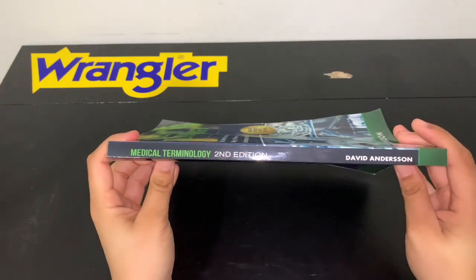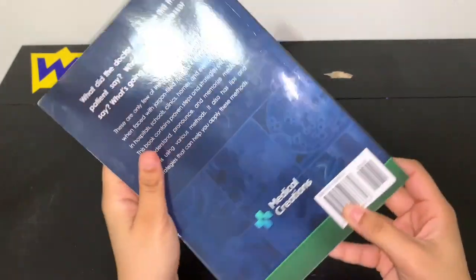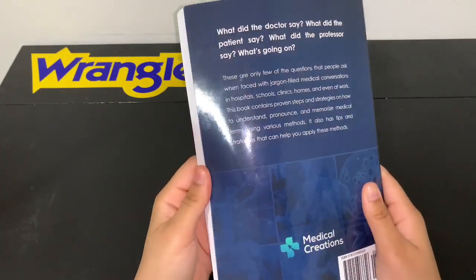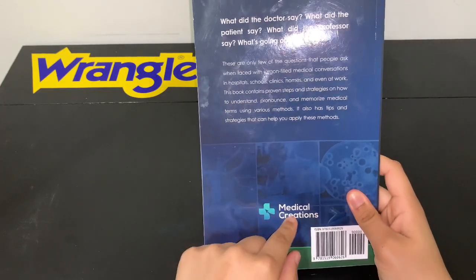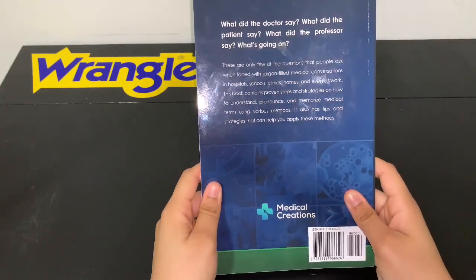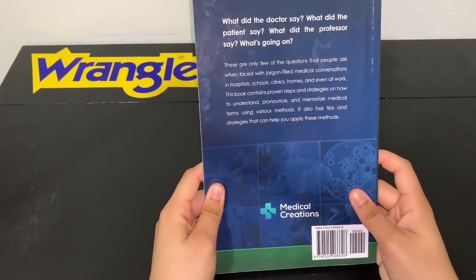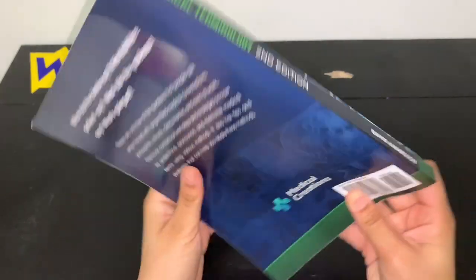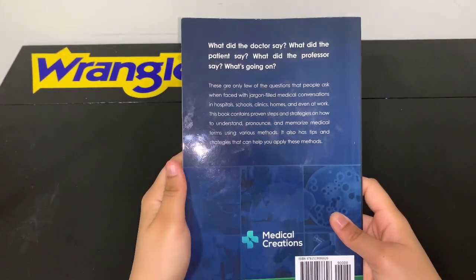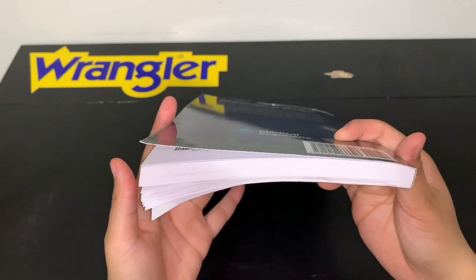This is a great book. It breaks up words into suffix, prefix, and root words to help you memorize them better. This book is made by Medical Creations, which is a really popular company that also makes suturing kits. Here's the front, here's the back — pause if you want to read it — and the thickness is around this much.